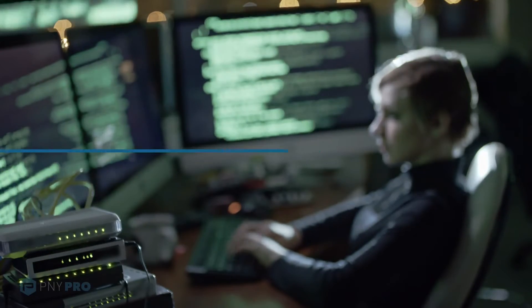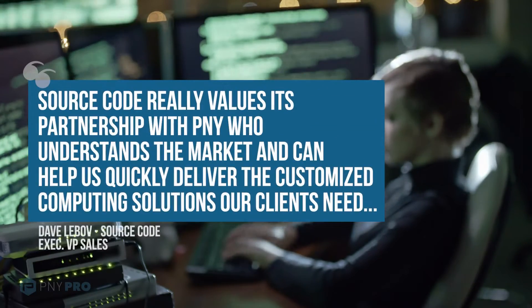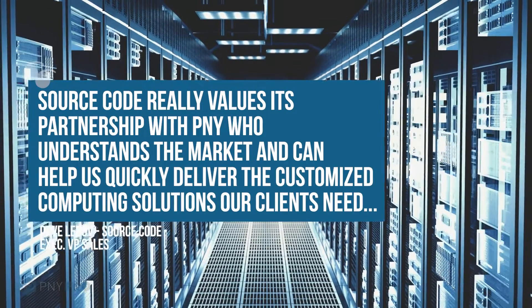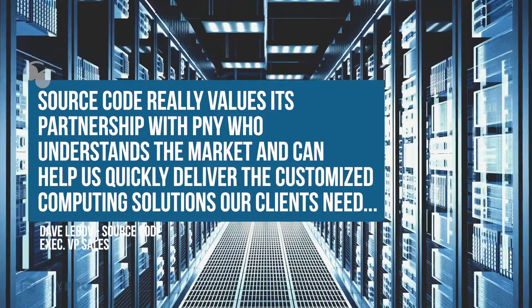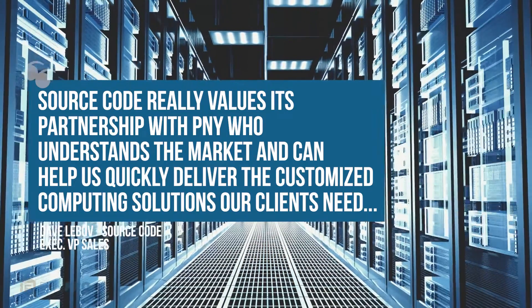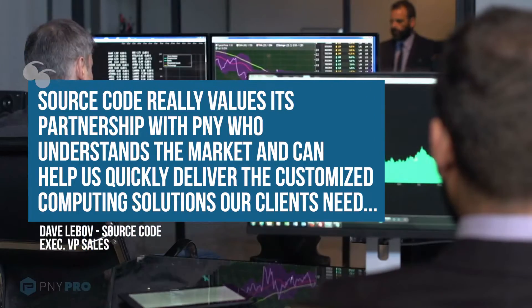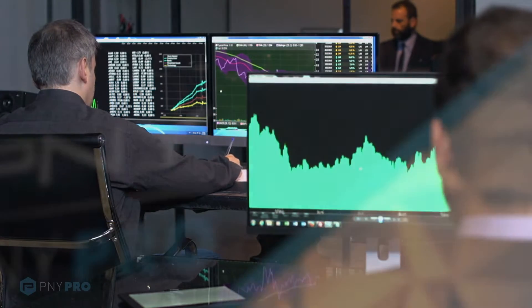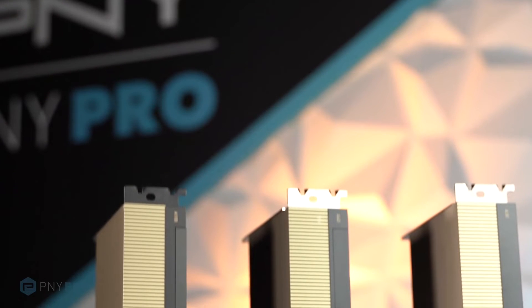High Performance Computing (HPC). From exploring supernova explosions, to discovering new drugs, analyzing images, advancing renewable energy, to cybersecurity tools that can react faster than humans possibly can, NVIDIA RTX GPU-accelerated HPC is touching almost every facet of our lives.